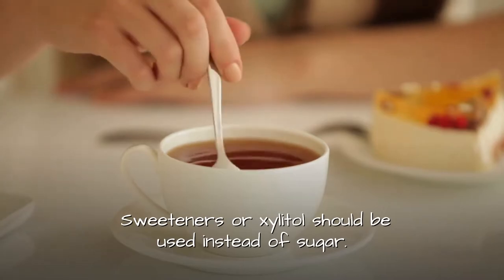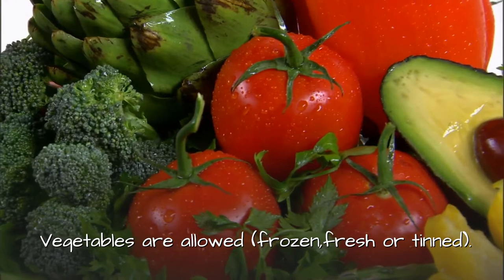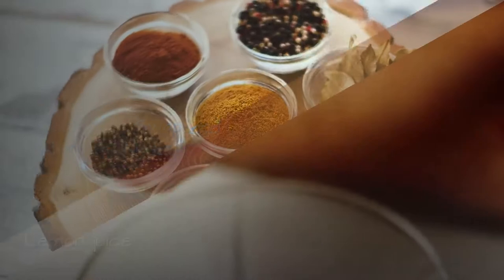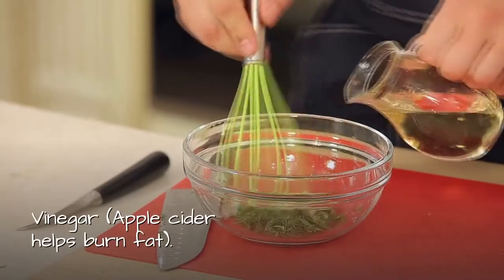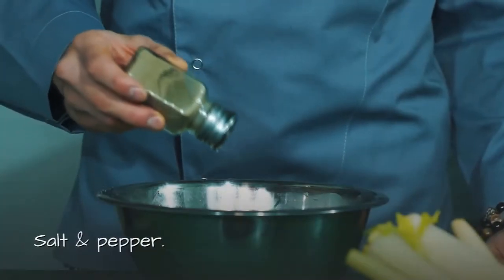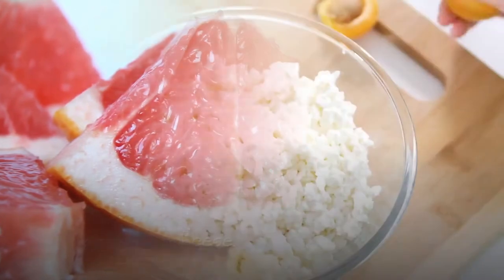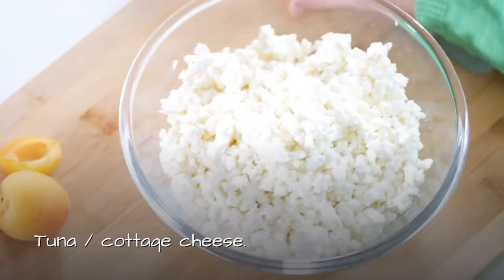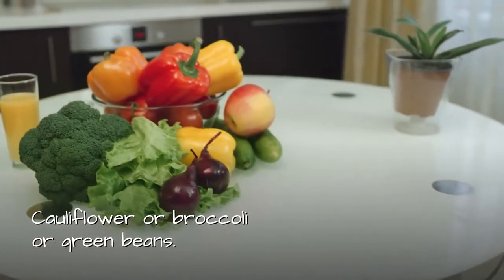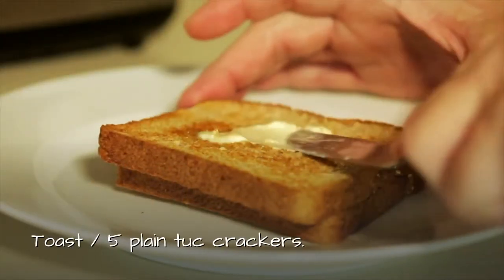Sweeteners or xylitol should be used instead of sugar. Vegetables are allowed — frozen, fresh, or tinned. Variations, swaps, and changes are allowed. Permitted items include lemon juice, vinegar, apple cider (helps burn fat), salt and pepper, mustard, and low calorie cooking oil. Substitutions include: orange or grapefruit; tuna or cottage cheese; frozen yogurt or ice cream; cauliflower, broccoli, or green beans; beetroot or carrots; toast or five plain crackers.